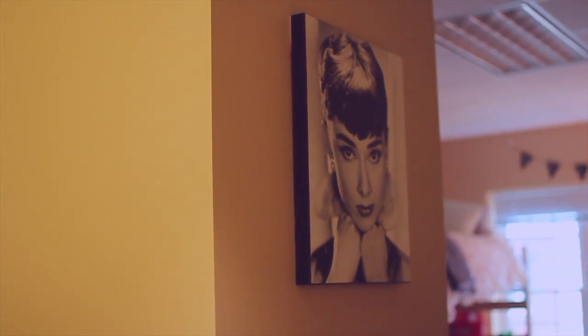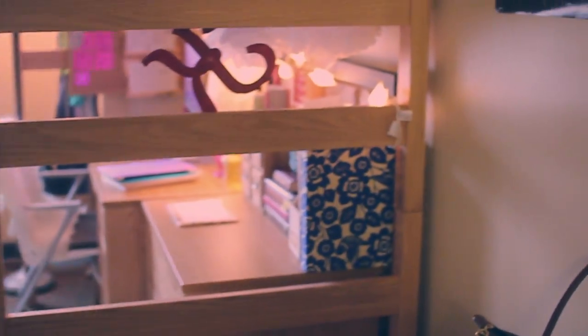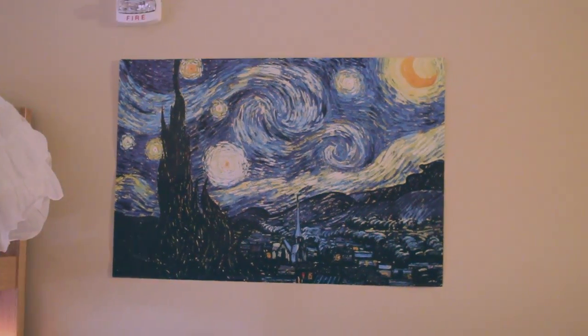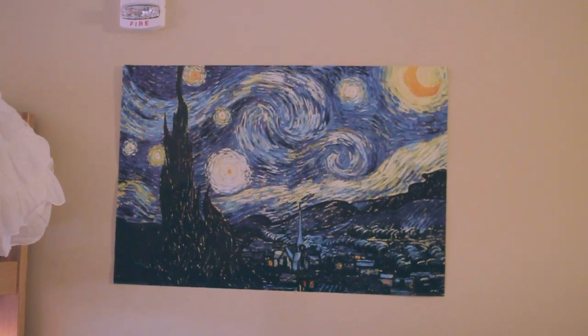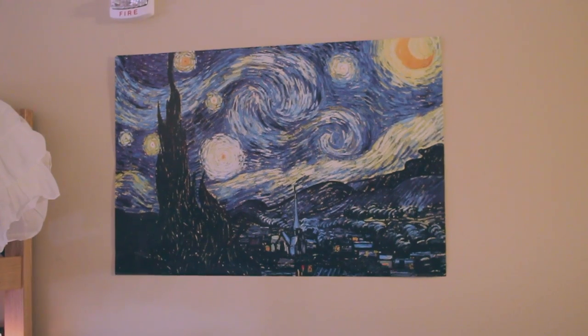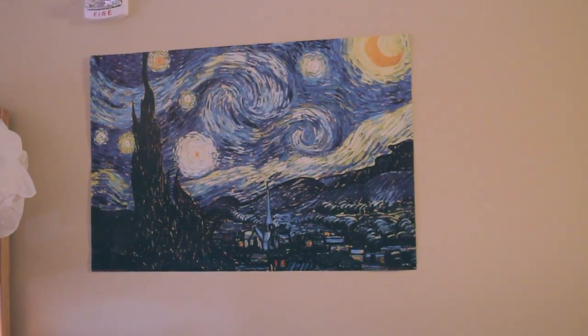I just have my Audrey Hepburn canvas on this wall which I brought from home. Then as you walk through the room on this wall — my favorite artwork — it is Starry Night by Vincent Van Gogh. I got this from the poster fair that my school held a couple weeks ago, and I just used command strips — little poster strips on the back so it doesn't peel off the paint.